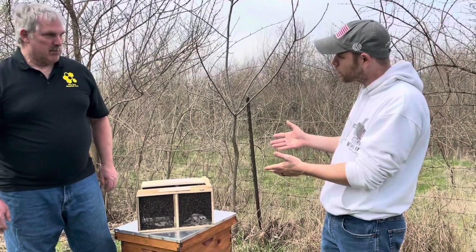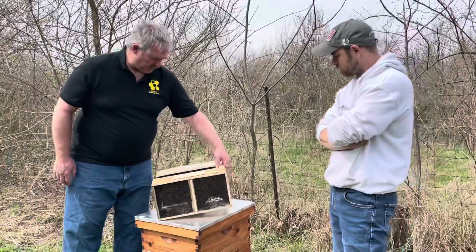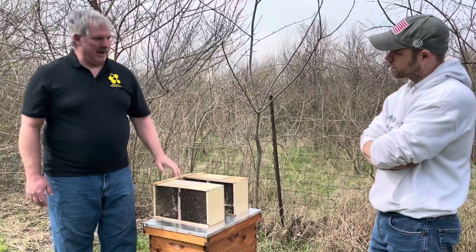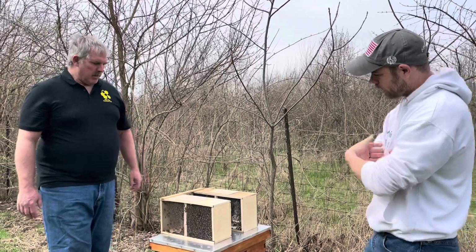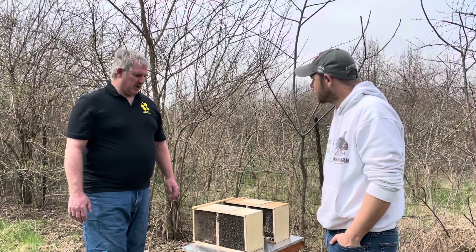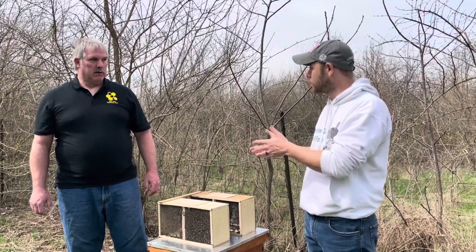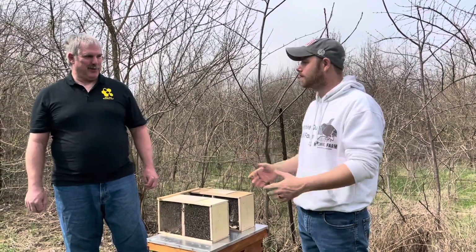Do you have a recommendation on which package? Well, they're both really nice, but we both observed that this one over here seems like it has more bees in it. Is that a good thing? I think it's a good thing - the more bees you have, the more work gets done, you're starting out with a stronger colony. Then I guess this is my hive! I think that's a great choice. All right, I'm going to go get my bee suit on, and then I'll be right back and you're going to walk me through how to actually install them myself. I'm going to get my bee suit on too because it's safety first.